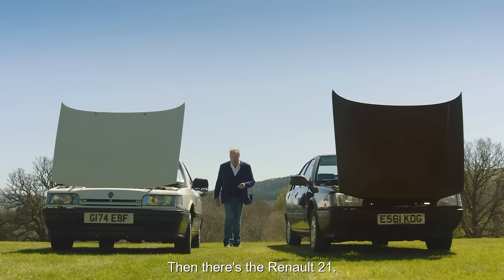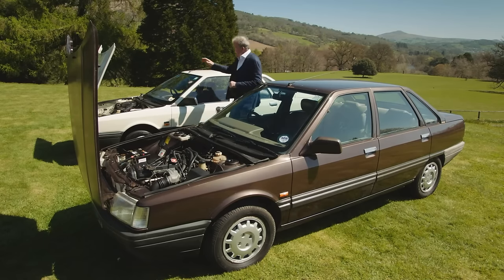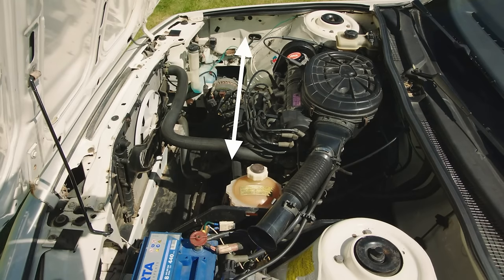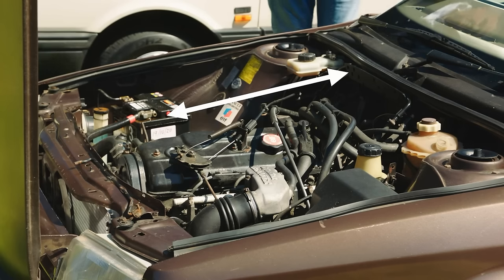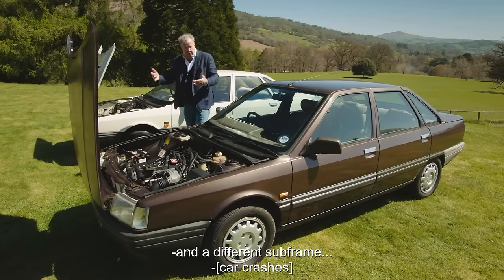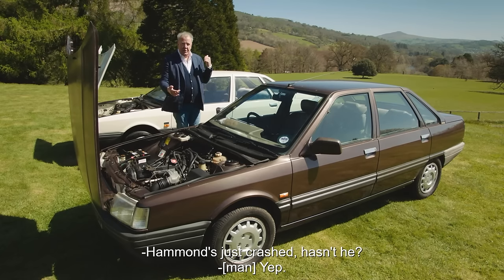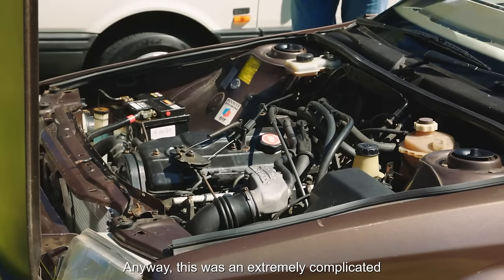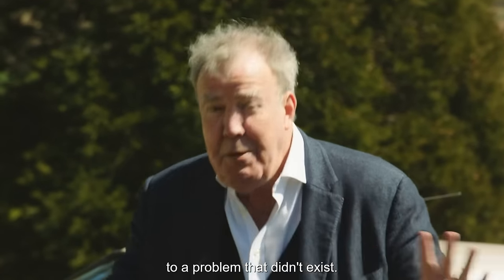Then there's the Renault 21. Looks boring, but it isn't, because in this 1.7-litre model the engine is sideways, whereas in this 2.0-litre model it's lengthways. That meant this needed longer wings and a different bonnet and a different subframe — anyway, this was an extremely complicated and expensive solution to a problem that didn't exist.